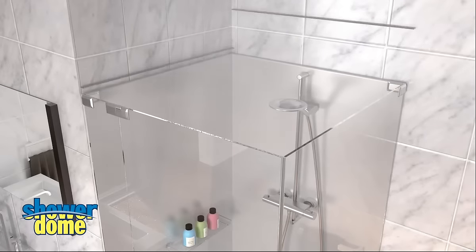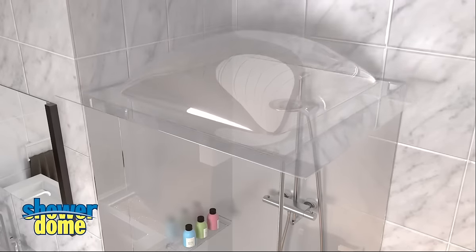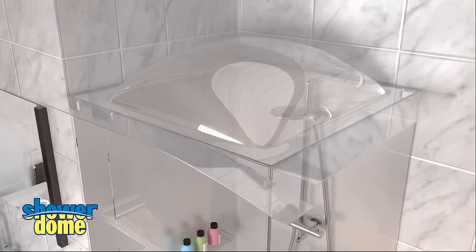Shower Dome is the solution. It's a crystal clear unit that fits on top of your shower cubicle to stop steam forming in your bathroom.